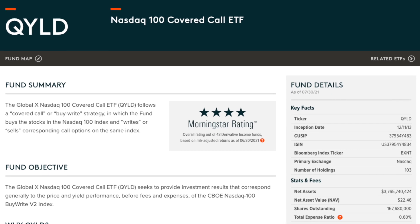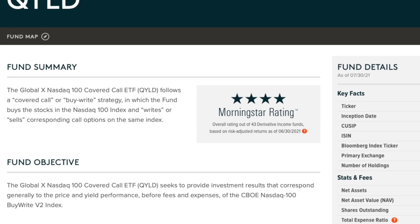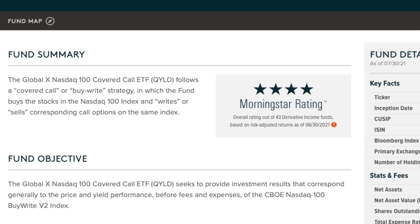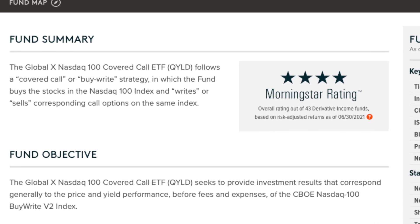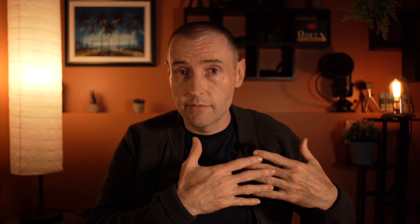So basically this thing is what we call a covered call ETF. What it means is that they are holding the shares of the companies that are part of the NASDAQ 100. But in addition to holding the shares, they are selling call options at slightly higher prices than they paid for the shares. This generates additional income for the fund in the form of option premium that they then pay directly out to the unit holders.